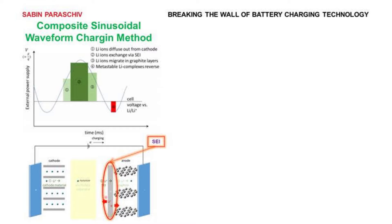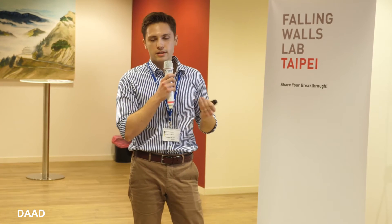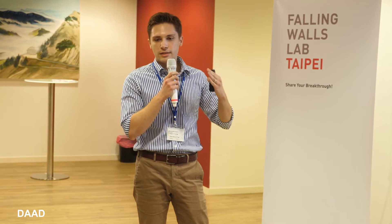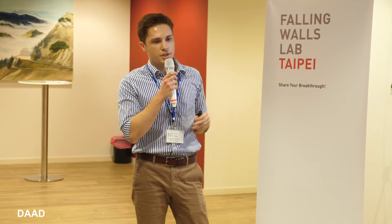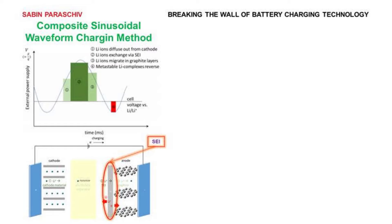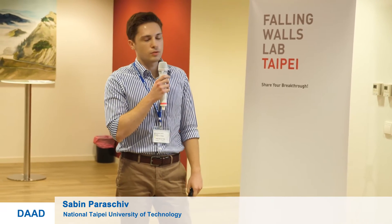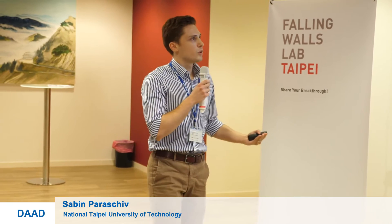The method comes from two steps. The first step applies a positive voltage to the battery, designed to make the charging very efficient. The second step applies a negative voltage, which reverses the solid electrolyte interface (SEI) formation. The SEI is one of the most important factors in battery degradation today.